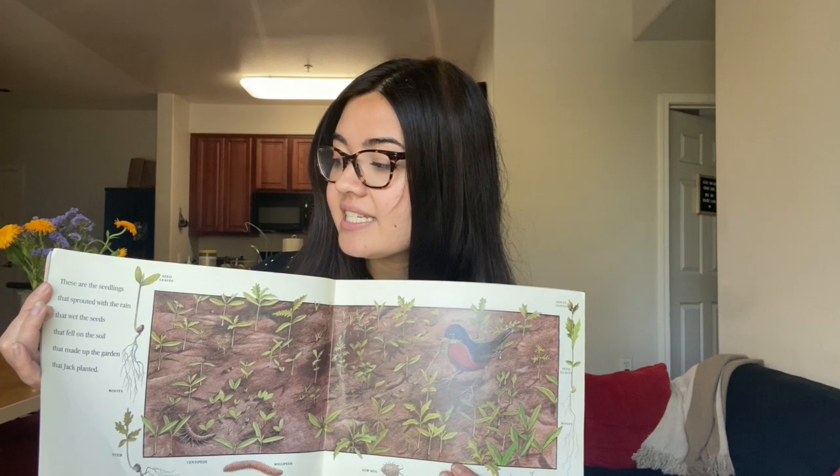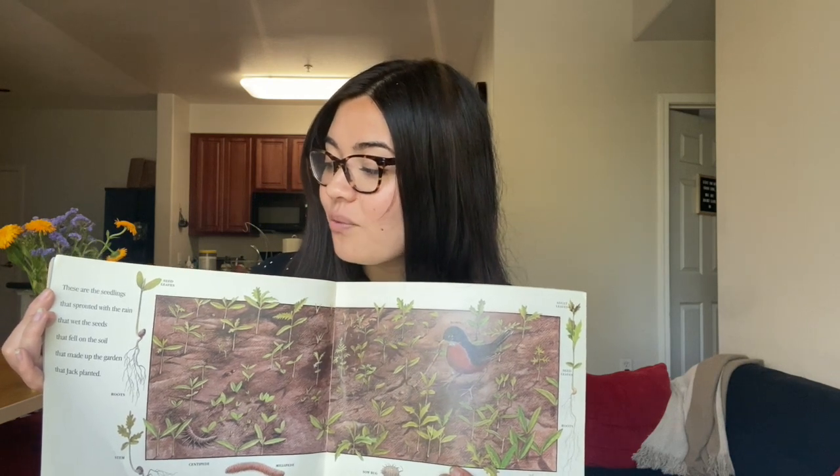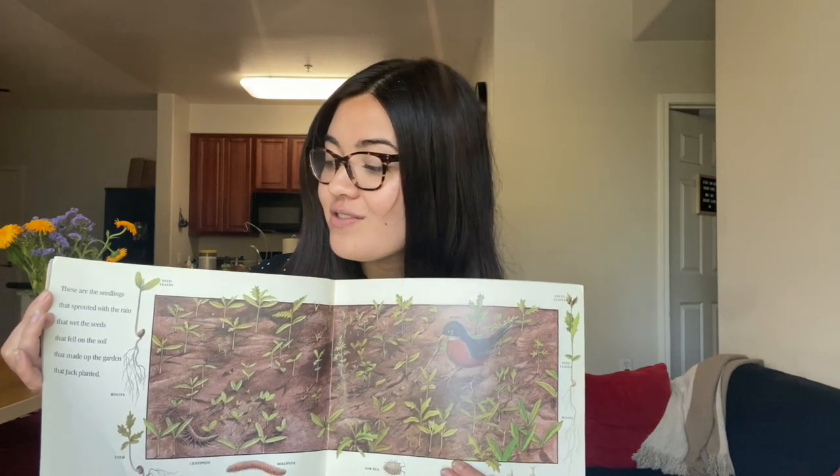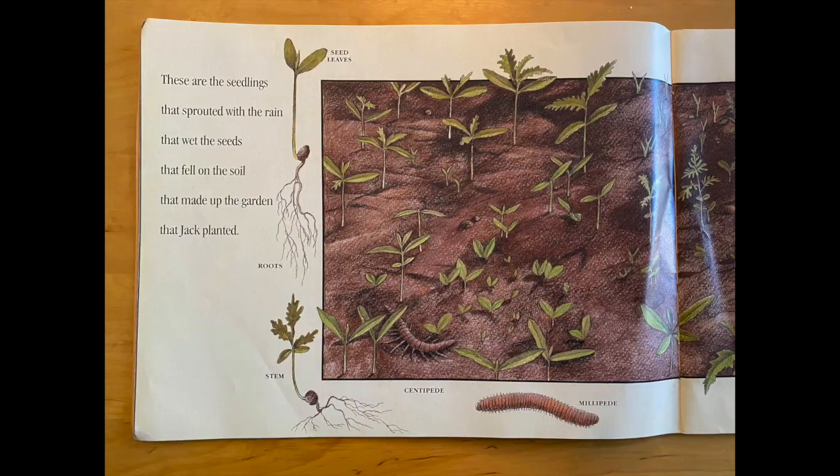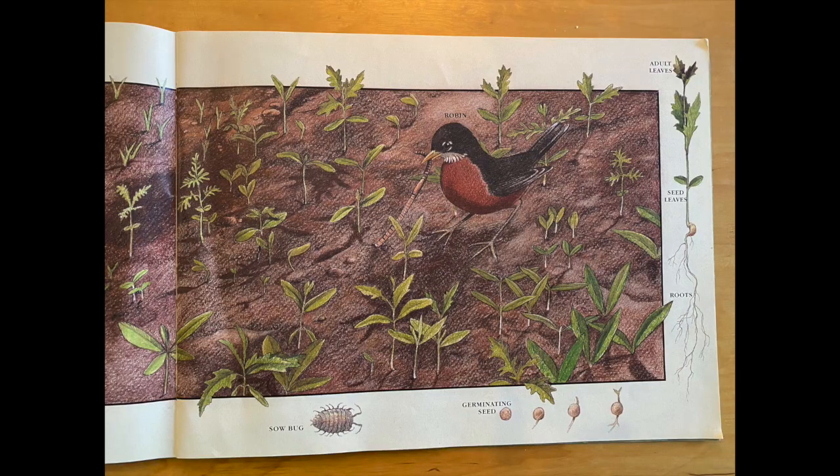These are the seedlings that sprouted with the rain that wet the seeds that fell on the soil that made up the garden that Jack planted. You can see the roots and then the stems and the seed leaves. You can also see some centipedes and millipedes. There are germinating seeds — the seeds grow, turning into seed leaves and adult leaves, and there are also the roots.